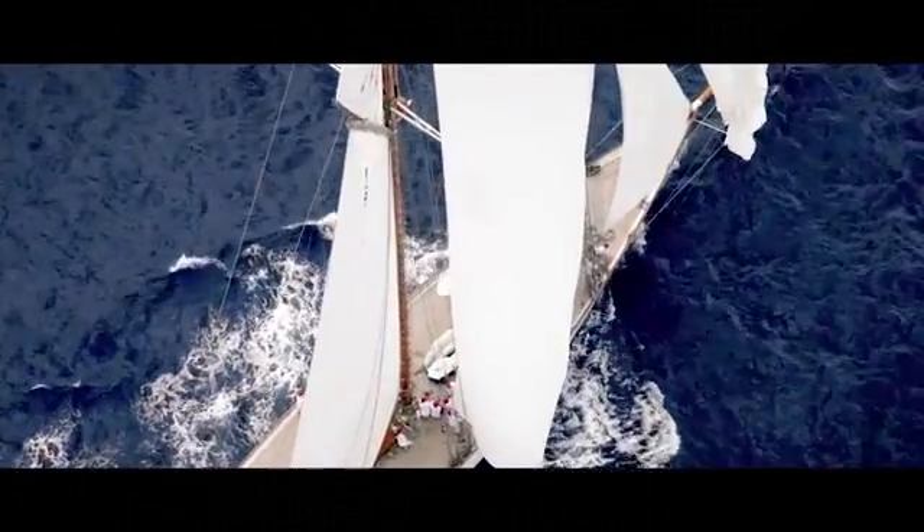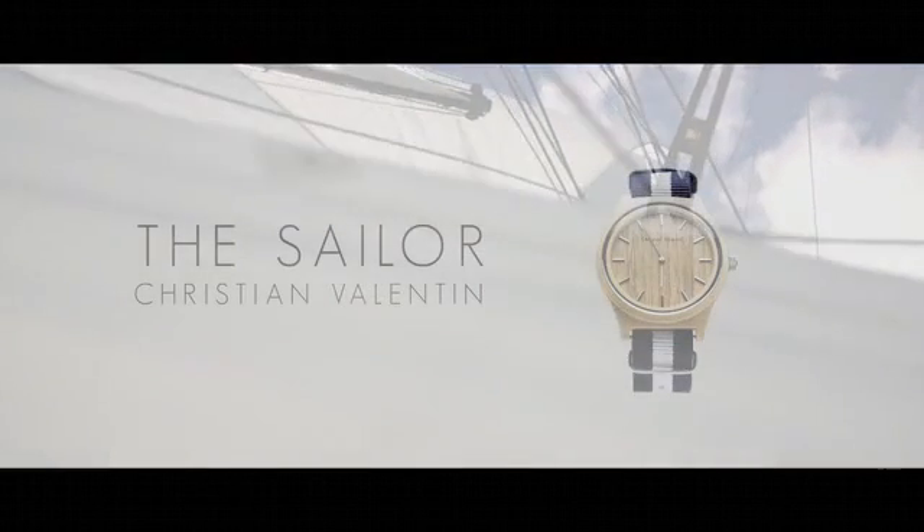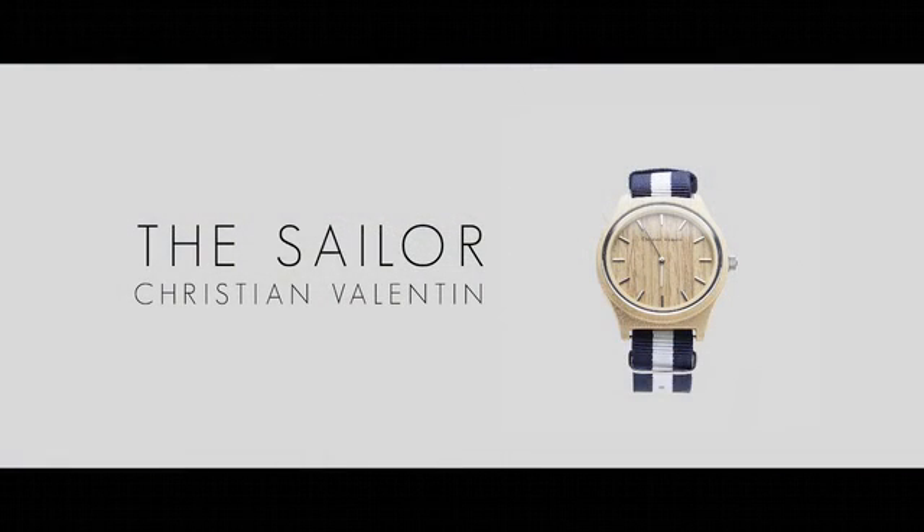The Sailor, designed by Christian Valentine, reflects comfort, simplicity, and quality.